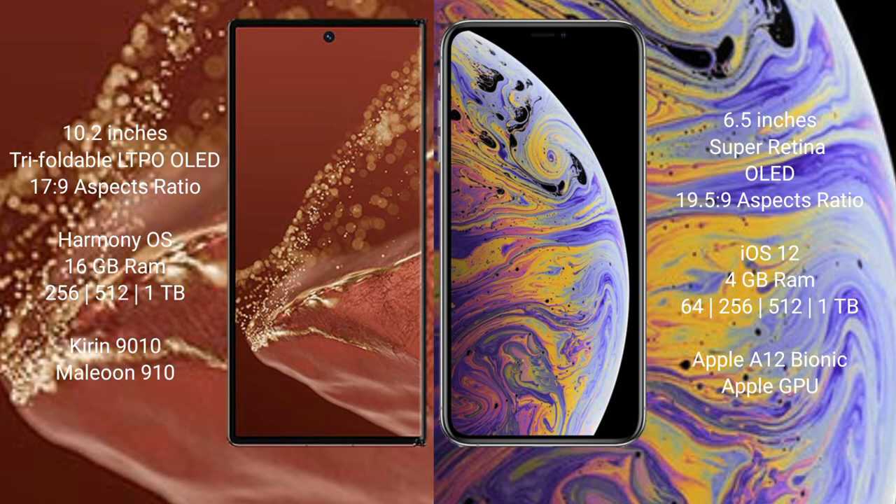Huawei Mate XT Ultimate runs on the HarmonyOS operating system, while iPhone XS Max runs on the iOS 12 operating system.